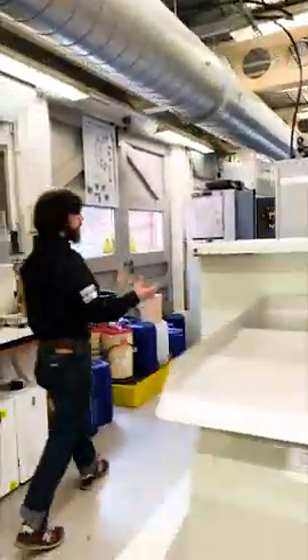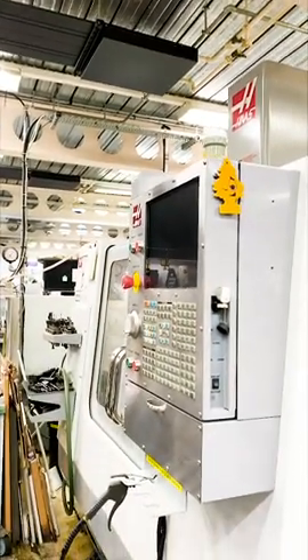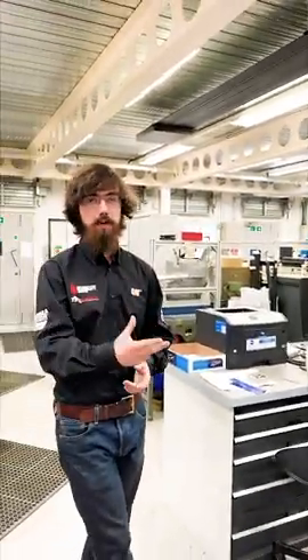Moving down here, we have a three-axis mill. This is operated by a technician, but again students can have one-to-one tuition on how to use it and learn how to program it. In fact, we have two graduates who now operate these within their day-to-day jobs in industry.